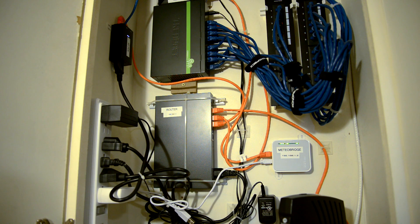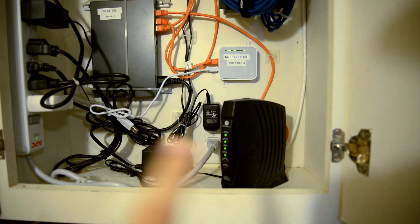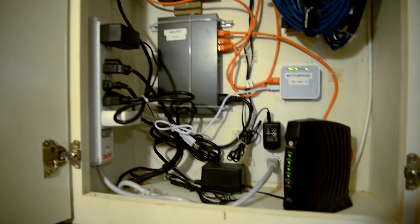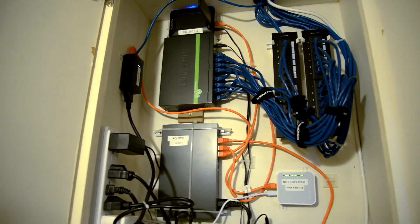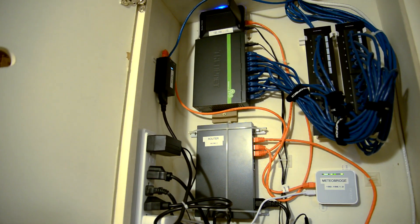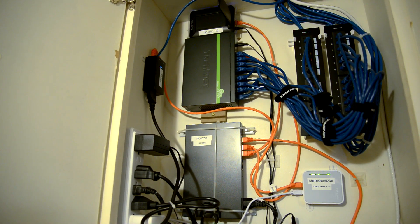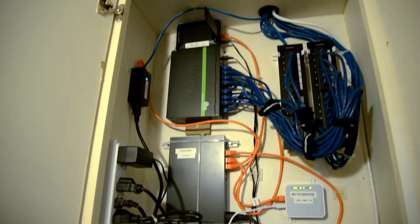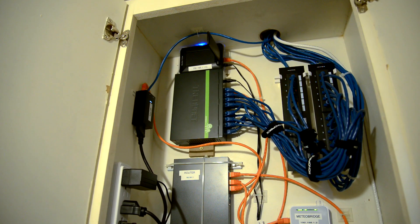So first things first, don't mind this antique cable modem — don't even picture it there. I'm still using the same TP-Link router, switch, patch panel, and Ubiquiti UniFi access point — everything's still working perfectly.